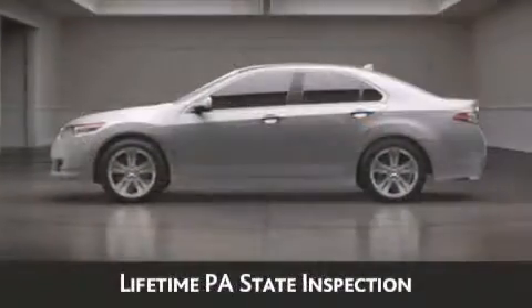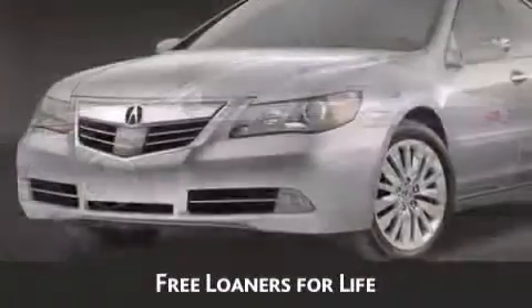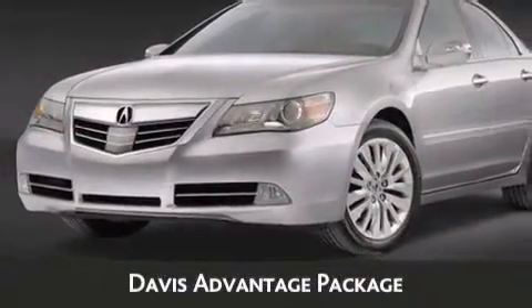lifetime Pennsylvania state inspection, free oil change, and free loaners for life. These are just a few of the added benefits of the Davis Advantage Package.